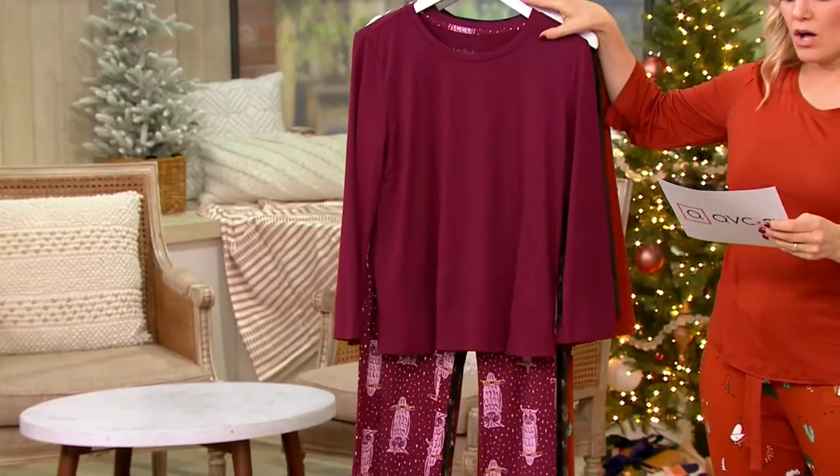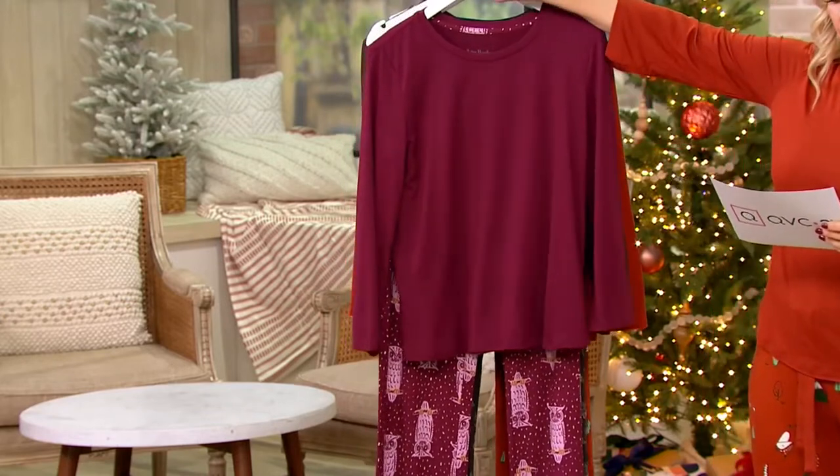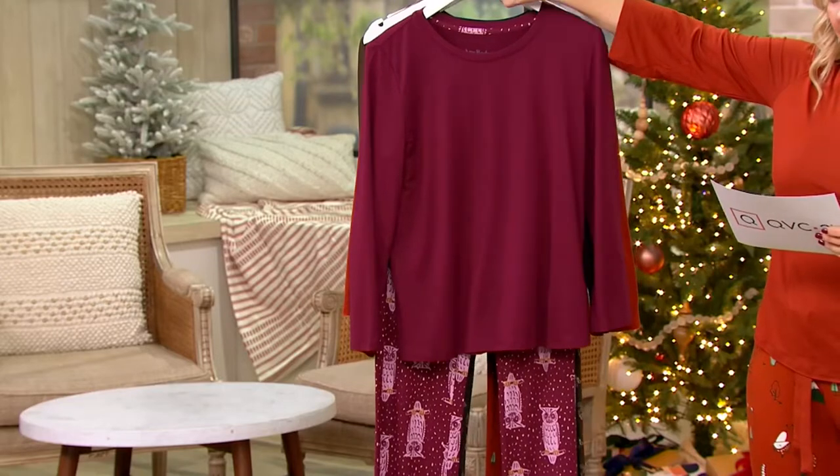The inseam on the petite is 27½, on the regular 30½, and on the tall 33½.